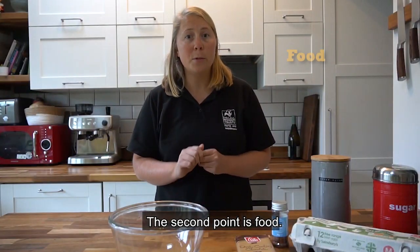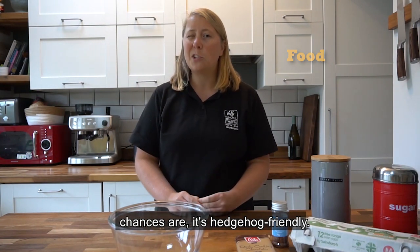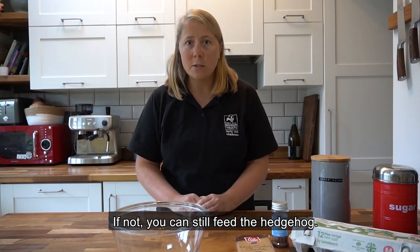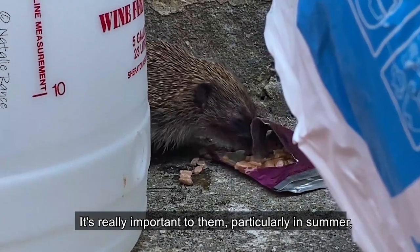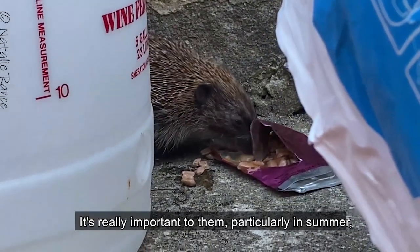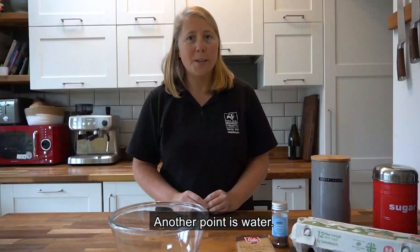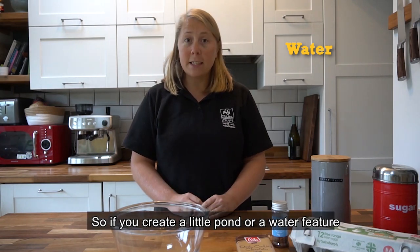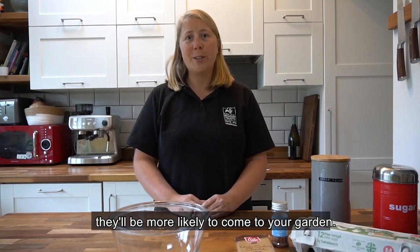The second point is food. If you have a wildlife friendly garden, chances are it's already hedgehog friendly. If not, you can still feed the hedgehog — you can give them cat food or specialist hedgehog food. It's really important, particularly in summer, because they have to fatten up for the winter. Another point is water. Hedgehogs like a drink, so if you create a little pond or a water feature, they'll be more likely to come to your garden.